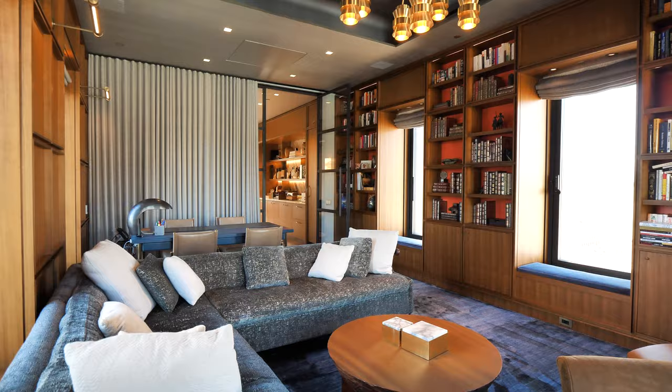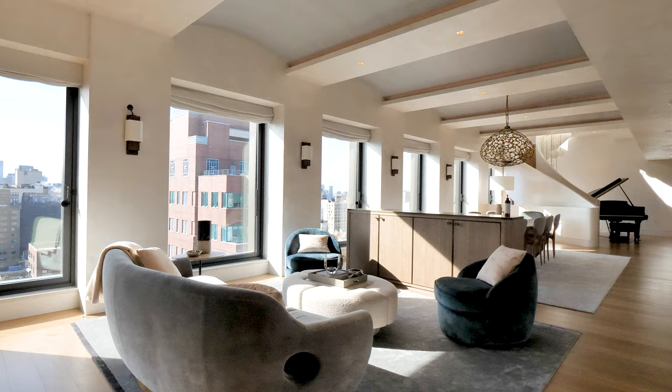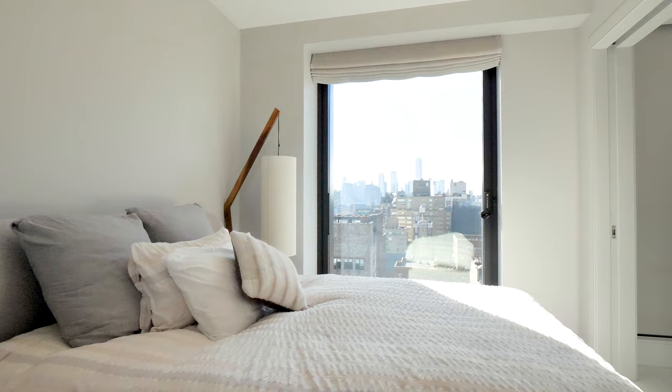This penthouse, which comprises the top two and a half floors of a building moments from Union Square Park, has been extraordinarily finished out. But it's not the finishes that are as impressive as the fact that it has over 420 feet of frontage with 42 windows that celebrate views that are majestic to both the north, south, east and west, and flood this apartment with light all day long, all year round.